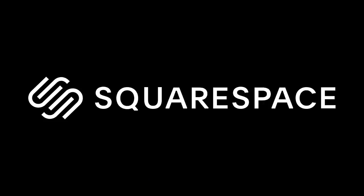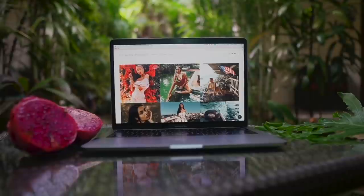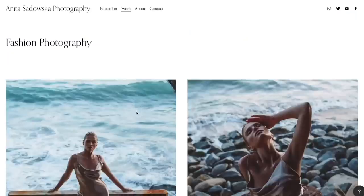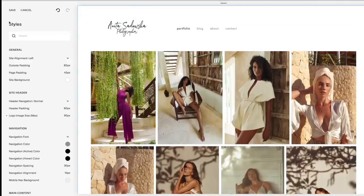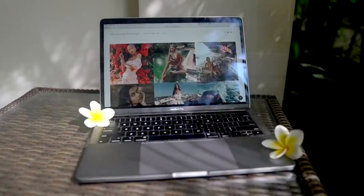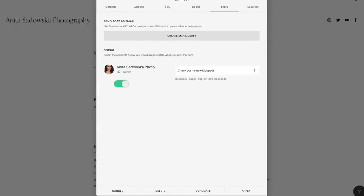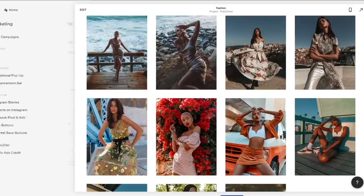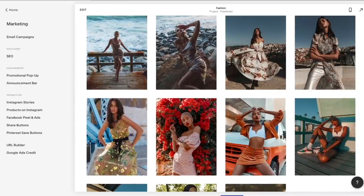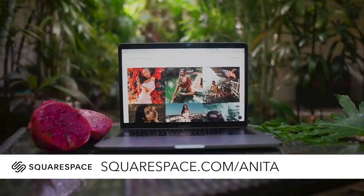And now a word from my sponsor. Squarespace is an all-in-one platform that will help you make your dream website, portfolio, or online shop a reality. Squarespace has hundreds of beautiful templates so you'll definitely find something that suits your personal style. You can build a professional portfolio website in a matter of hours and customize it every step of the way. With Squarespace you can auto-post all your content to Twitter, Facebook, or Tumblr with proper tags and descriptions. They also help you with SEO, Instagram story plugins, and share buttons so your followers can give you shout-outs on their social media. Go to squarespace.com for a free trial and use my code at squarespace.com/anita to receive 10% off your first purchase.